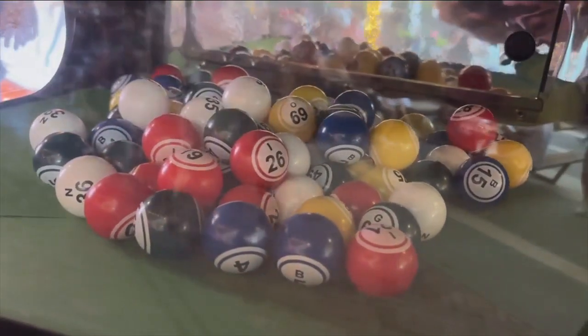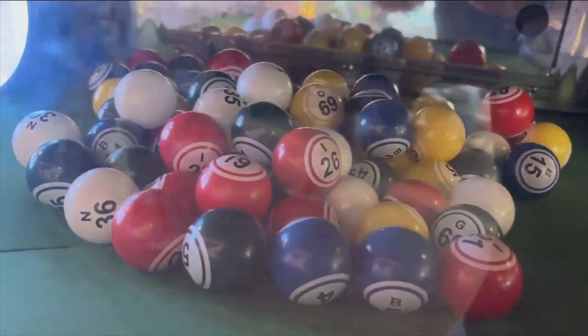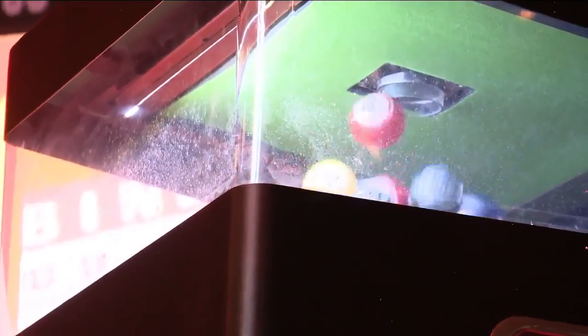The last game at 11 p.m. is always the blackout bingo, and if you win, you get $1,000.